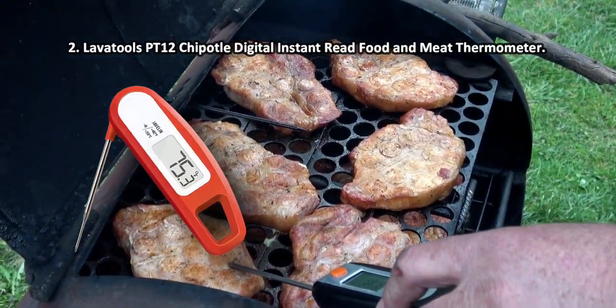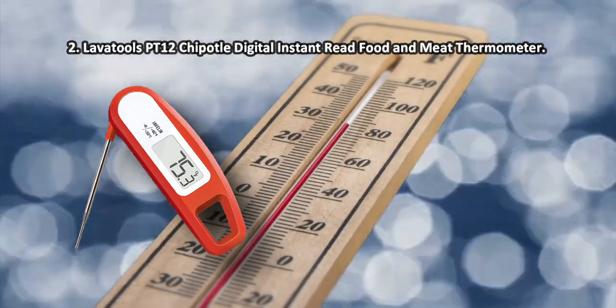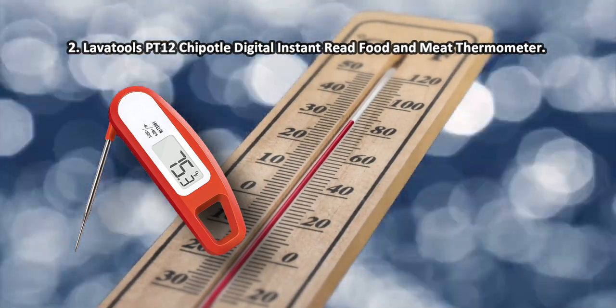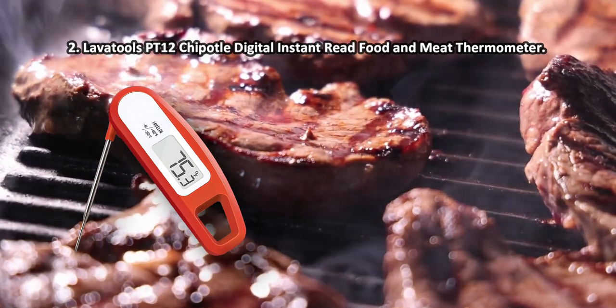At number two: the Lava Tools PT12 Chipotle digital instant read food and meat thermometer. The battery life is over 4,000 hours of unit operation, meaning you won't have to replace batteries too often. A 60-minute automatic shutoff option is an important energy-saving feature. This digital meat thermometer from Lava Tools is a compact and highly accurate unit.